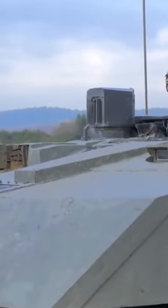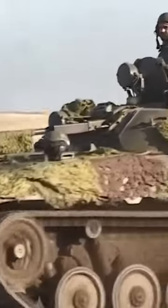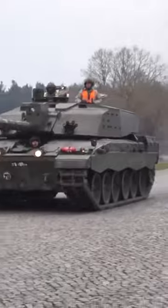The Challenger 2 is the primary battle tank of the British Army and the Royal Army of Oman, also known as the CR2. The Challenger 2 was advertised as the most dependable main battle tank in the world, and its capabilities were demonstrated during combat deployments in Bosnia, Kosovo, and Iraq.